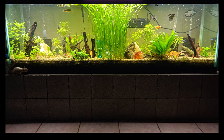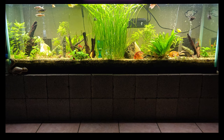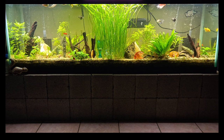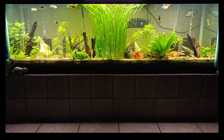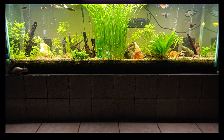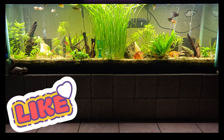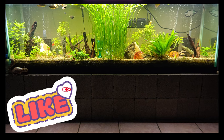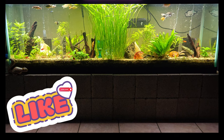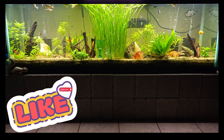I am working on this tank and increasing the cardinal tetras — the number of cardinal tetras — and I also want to increase the number of guppies in this tank. I love to have large, vibrant schools of colorful guppies and beautiful cardinal tetras.